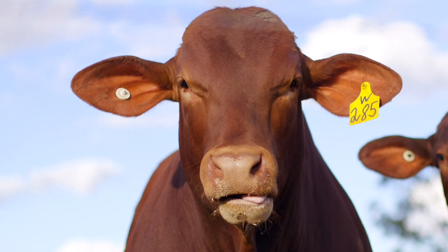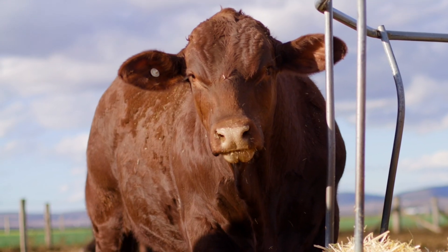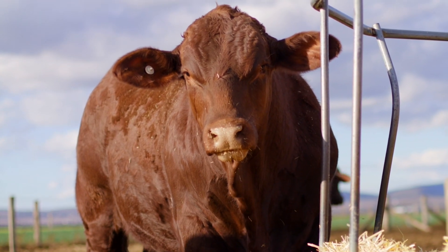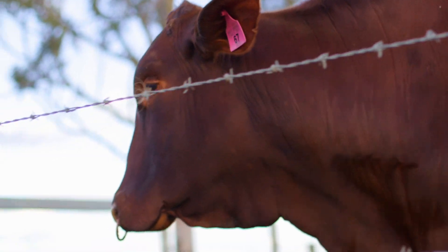Once again the first thing we see when we come into the show ring is the head. We can look at maturity patterns, but what we're looking for in this case is that our bulls are masculine — so they have to look like a bull. Our females are definitely feminine, so they need to look like a female.